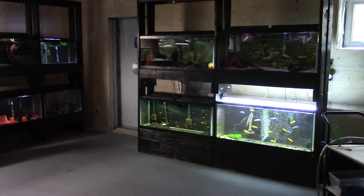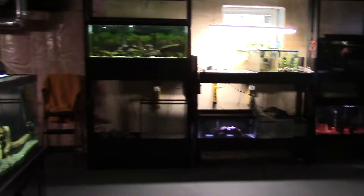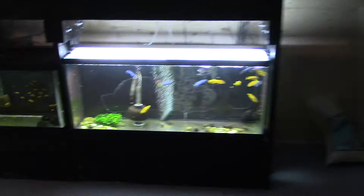Hey everyone, back with another overdue fish room update. There hasn't been a lot of change, which is why I usually hold off on updates until there's something to report on. But we'll quickly run through what's new on some of the tanks.